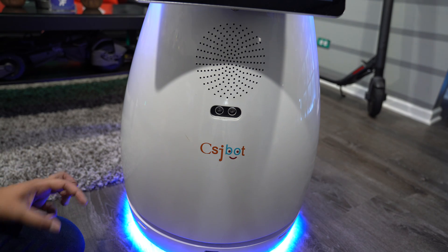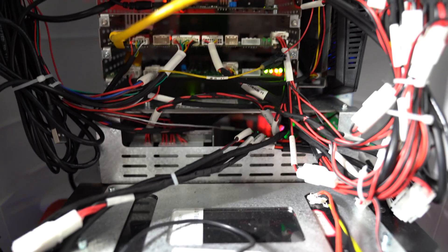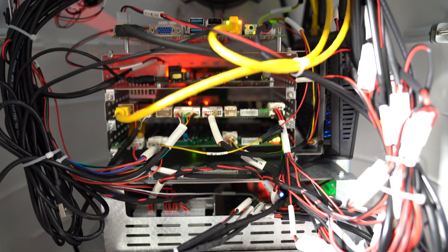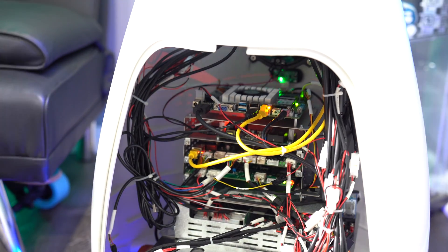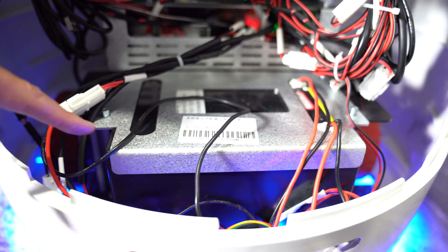On the back you also have the same array of sensors including the lidar. If you open it up a bit more, you can see the inside, and you'll notice it has Linux capability as well as more functionality for expanding on it — which is a great feature in a robot of this size.